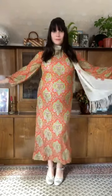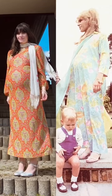Maureen was such a beautiful woman, and I honestly believe that her pregnancy style was one of my absolute favorites. I've recreated so many of her looks, so I really wanted to incorporate her in this series as well.